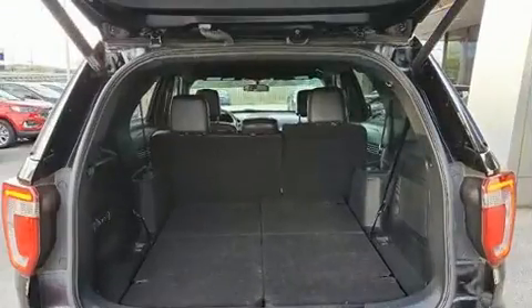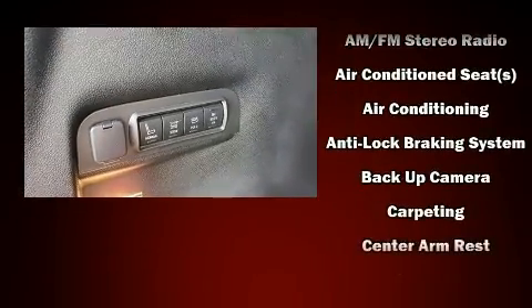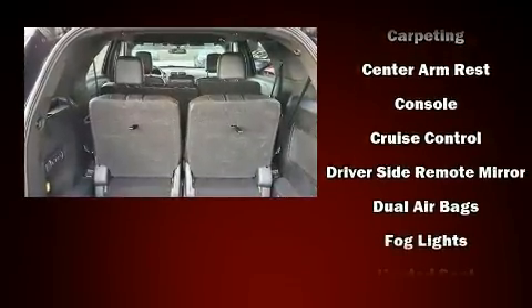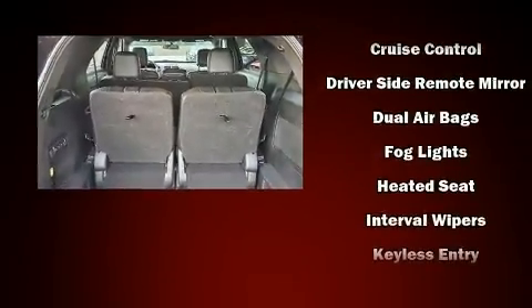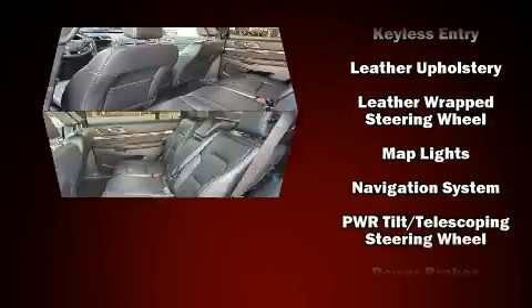Ford ensures the safety and security of its passengers with equipment such as dual front impact airbags with occupant sensing airbag, traction control, brake assist, a security system, an emergency communication system, and four-wheel disc brakes with AVS.